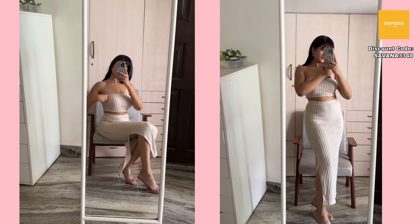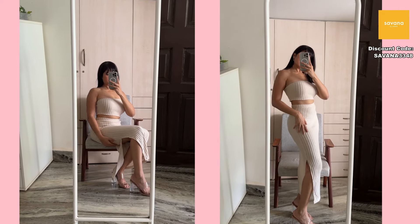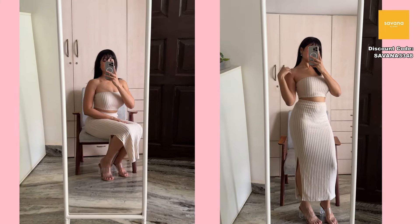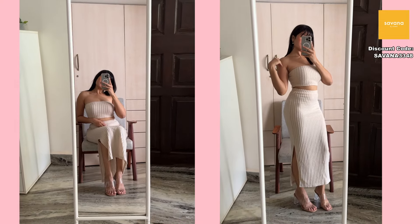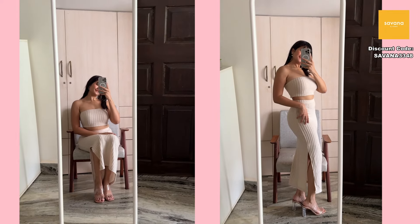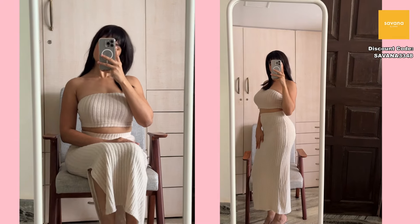Moving on to a coord set — I don't think I've ever had a coord set before, so this is my first. I saw it on the model and it looked great. I was contemplating adding it to my cart but finally decided to just try it. As soon as I wore it I was so happy because I loved how it looked. I honestly did not expect it to look that good on me.